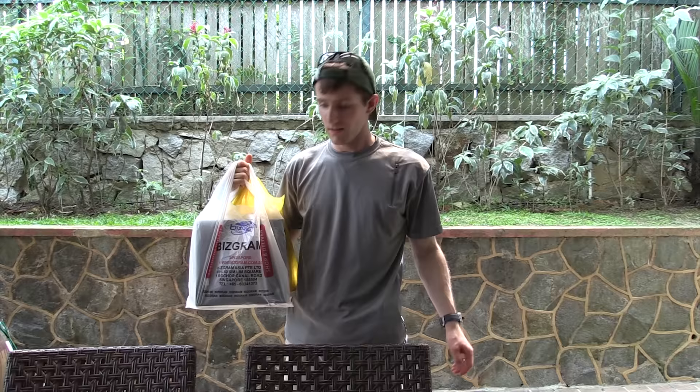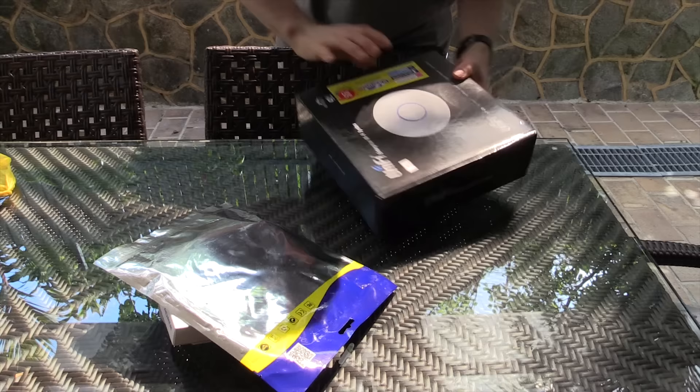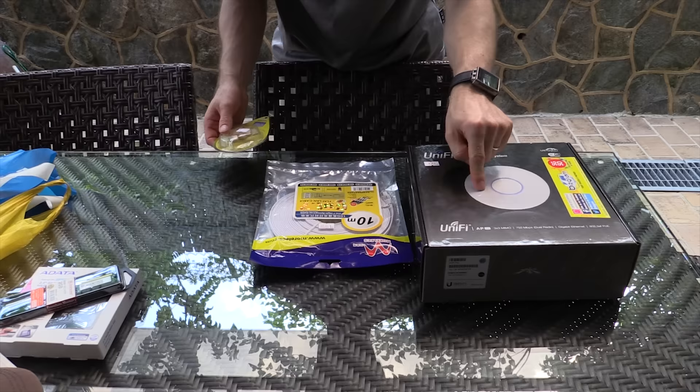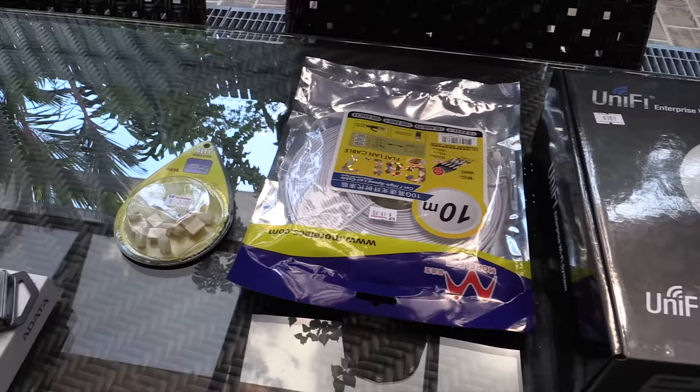We're back. Let's unpack our spoils and get started. There are actually two projects, because there was some complaining about the desktop computer upstairs. For that we need an SSD and a stick of memory — we got that. And for the Wi-Fi we need our new Ubiquiti AP Pro, our Cat 7 cable, and these cable management tabs. Let's get started.